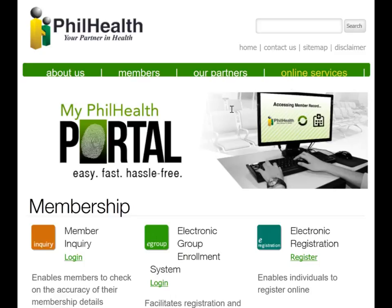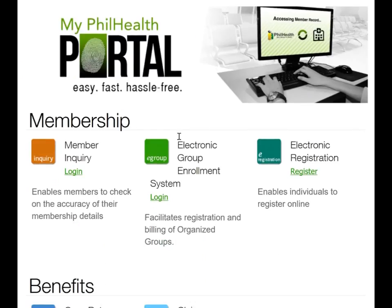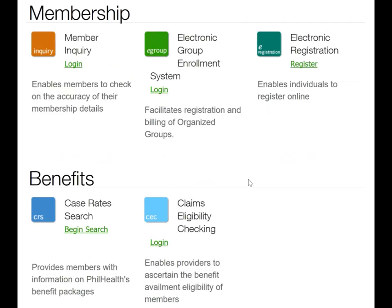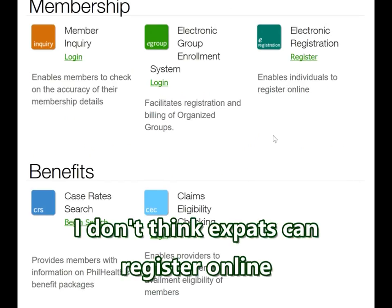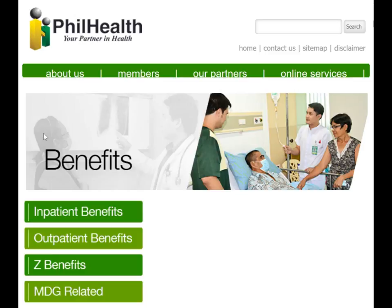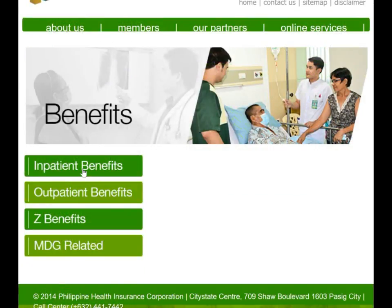I've jumped over to the online services page and I suggest you all go there. There's the MyPhilHealth portal — member inquiry where you can log on and check your membership details, group enrollment and electronic registration which allows you to register online, and case rates. Up at the very top there's a sitemap with benefits: inpatient benefits is the biggest part. PhilHealth is generally considered a hospitalization policy, but it has been expanding its outpatient benefits.